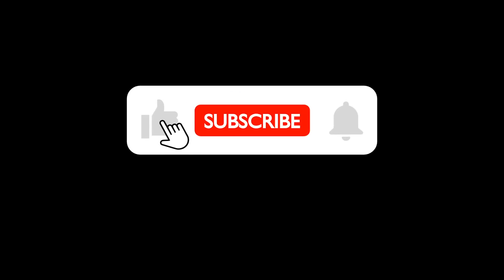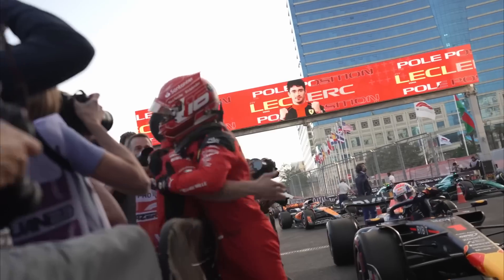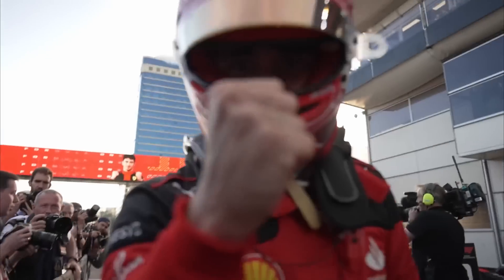So I hope you enjoyed this video, and if you did, as always comment, leave a like, and subscribe for more F1 content. Thank you all so much for watching.